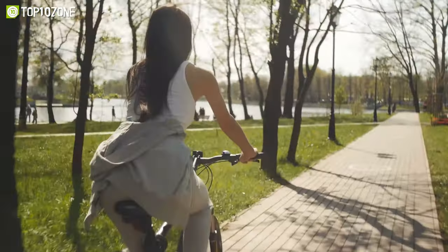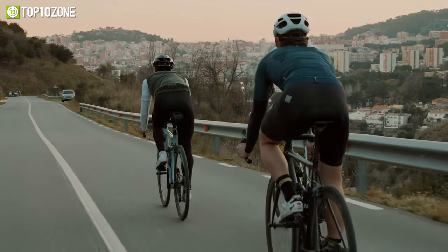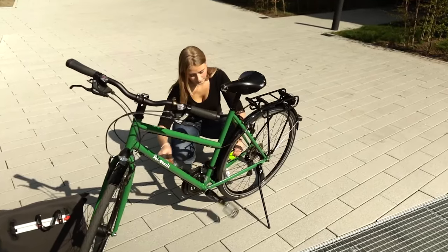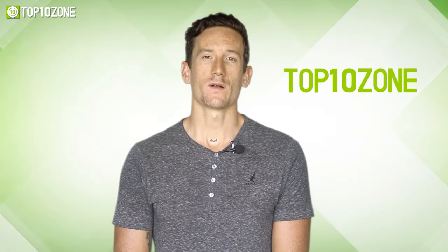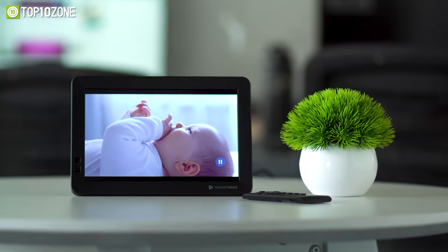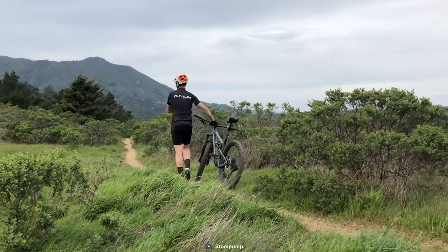Whether commuting, exploring a trail, or taking a casual ride in the city, a bike is a vehicle you can rely on during your travel. In order to elevate your bike journey, there are a few bike gadgets you should try. Today we will show you the top 10 amazing bike gadgets that will elevate your ride. Here at Top 10 Zone, we are a bunch of product researchers and testers — we test, analyze, and research new products and create a list of top 10 best products based on price, quality, features, and user feedback.